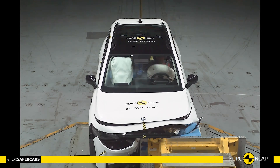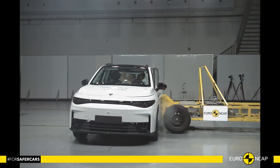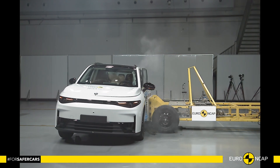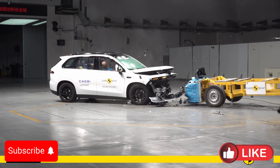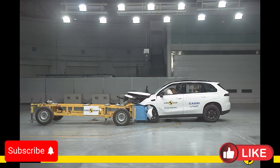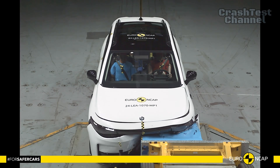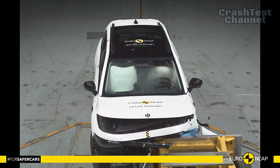Hello everyone and welcome to the Crash Test Channel. The 2025 Leapmotor C10 showcased an impressive performance in Euro NCAP crash tests, with its passenger compartment remaining stable during the frontal offset test. Dummy readings highlighted good protection for the knees and femurs of both the driver and front passenger.